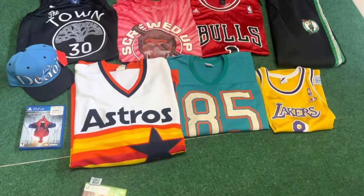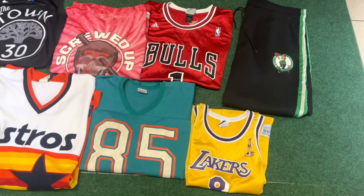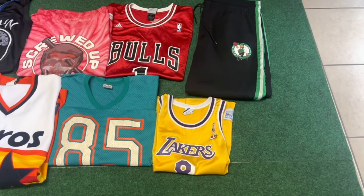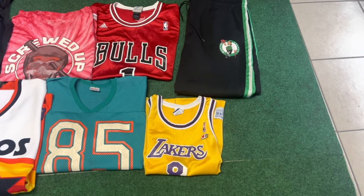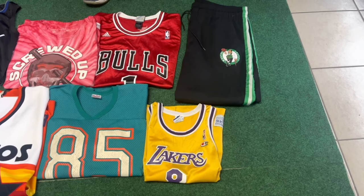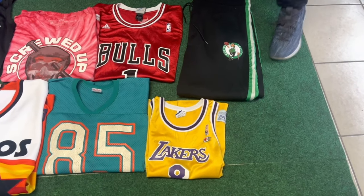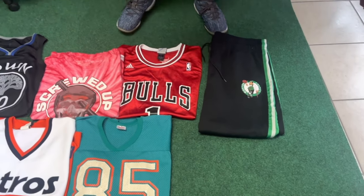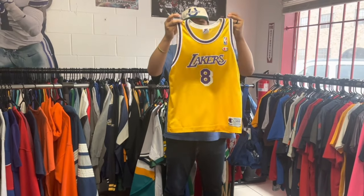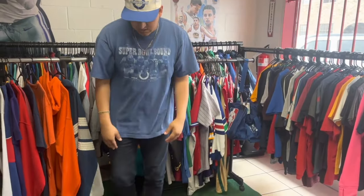We sold that Astros jersey — it's a size 4XL which is insane, happy that one moved. We sold what I believe is a Mark Duper Dolphins jersey — had a lot of people messaging us on eBay asking for pictures of the back and the name, happy that one sold. We also sold a Kobe Bryant Champion Lakers youth jersey — shout out to the guy that brings in really good stuff to us all the time.